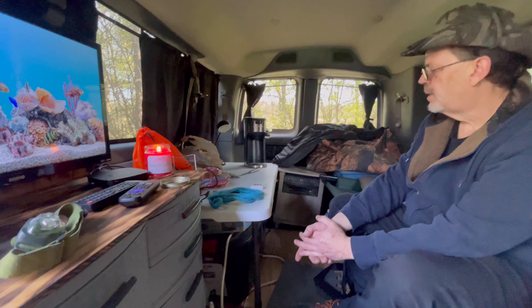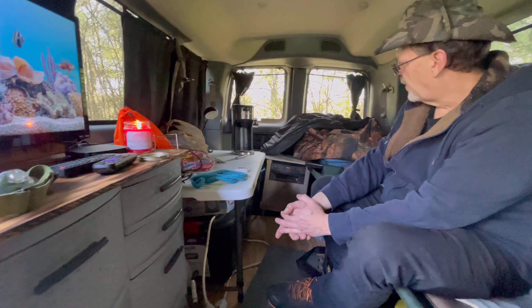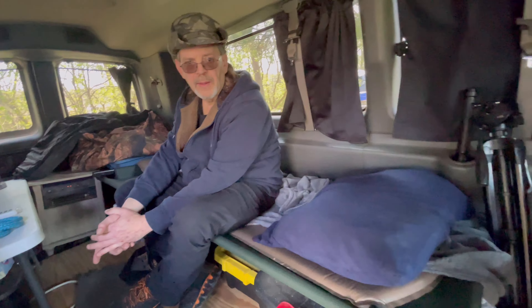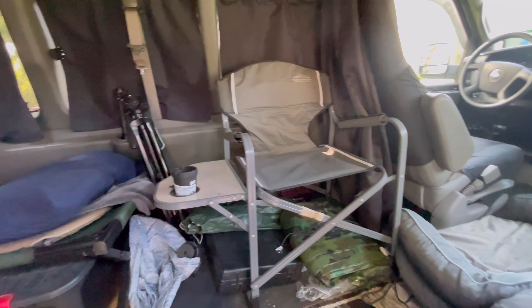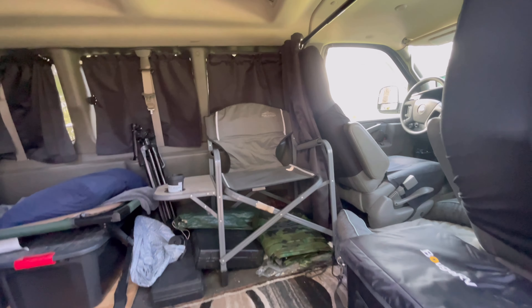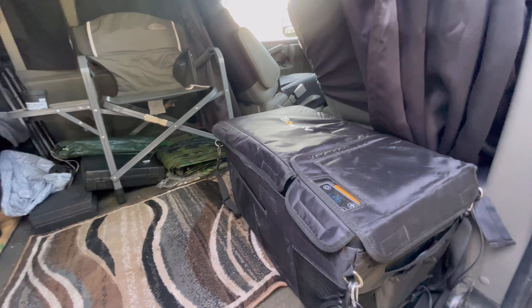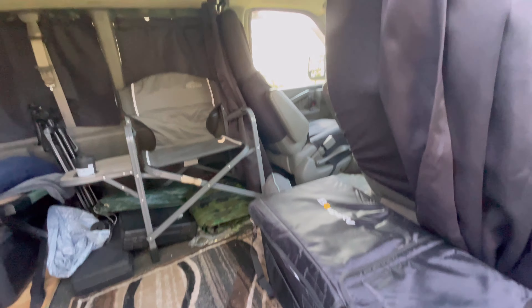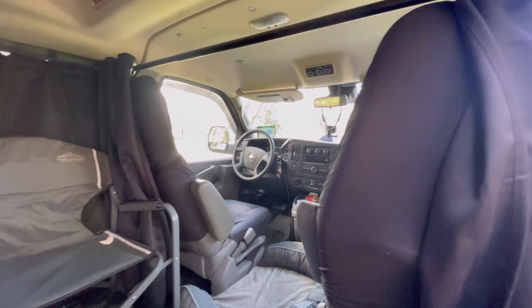I got Roku and that runs off of my hotspot from my phone. Same thing with the barrel boat — I run the Roku when I'm out on the water. Kind of a neat little no-build for sure. We all start somewhere and I think this one's pretty darn cool. You got a nice little spot up here to sit down.